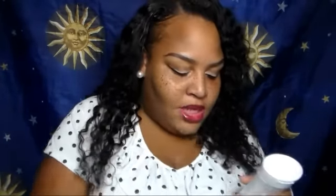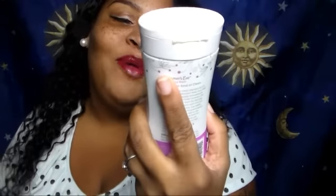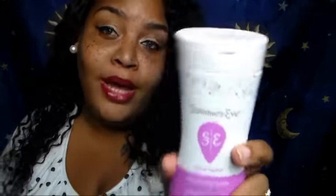I have some razors to do my eyebrows — I actually use Nair but I don't want to wait for it, so I'm using these for my eyebrows. I also got some Summer's Eve feminine body wash and spray to keep things fresh.